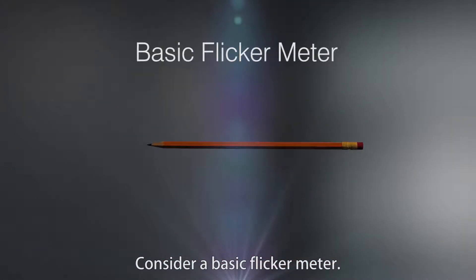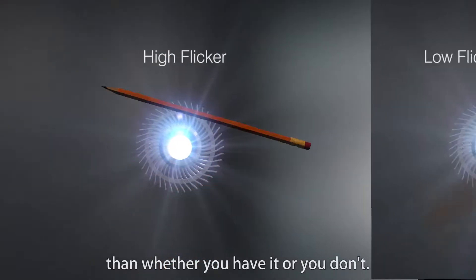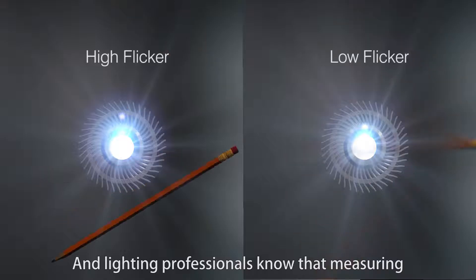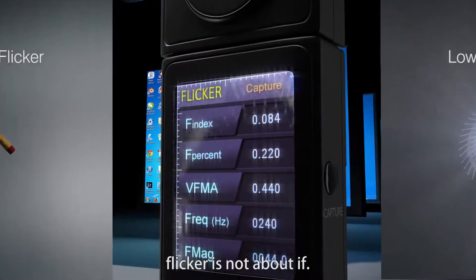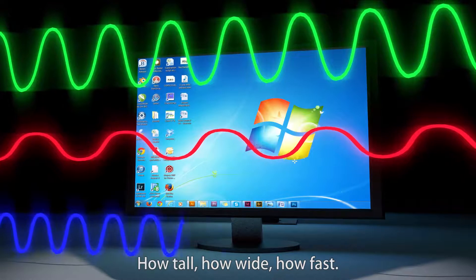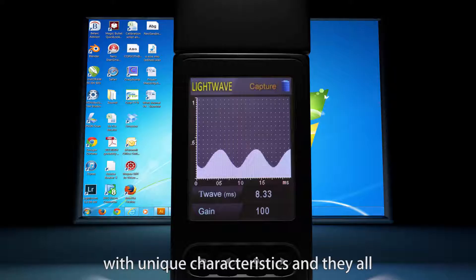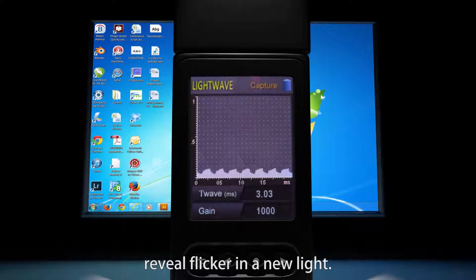Consider a basic flicker meter. But there's much more to measuring flicker than whether you have it or you don't. Lighting professionals know that measuring flicker is not about if — it's about how much, how tall, how wide, how fast. Flicker comes in all shapes and sizes with unique characteristics, and they all reveal flicker in a new light.